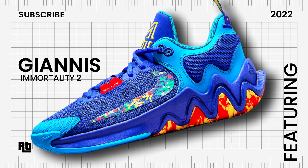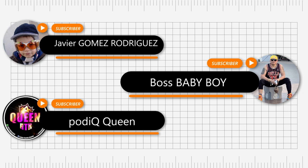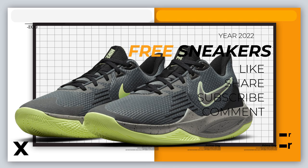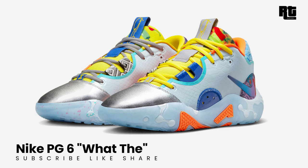Top 15 latest Nike shoes for the month of December 2022, second week, featuring the budget-friendly new Nike Giannis Immortality 2. Click that notification bell to get notified weekly. Want a free Nike or Jordan shoe? Just subscribe, like, share this video, and comment your size.